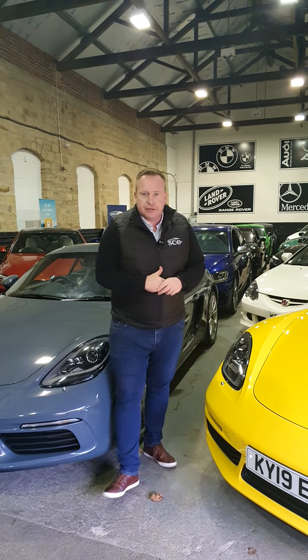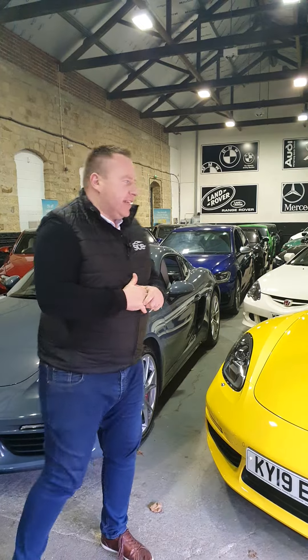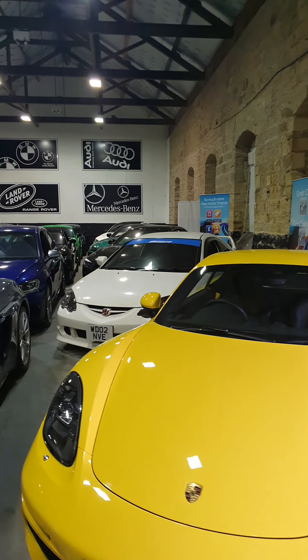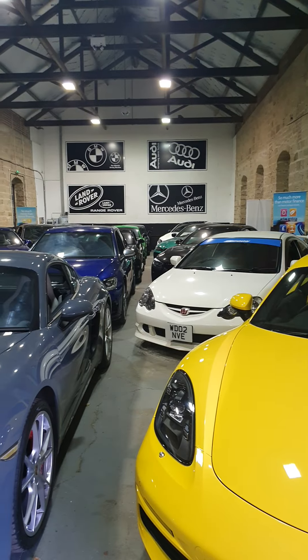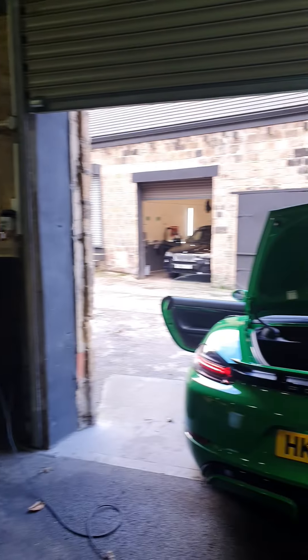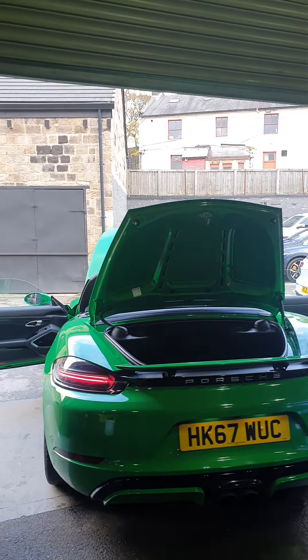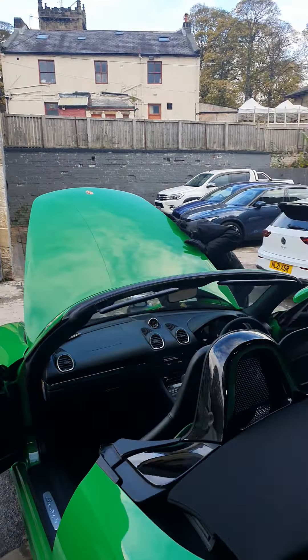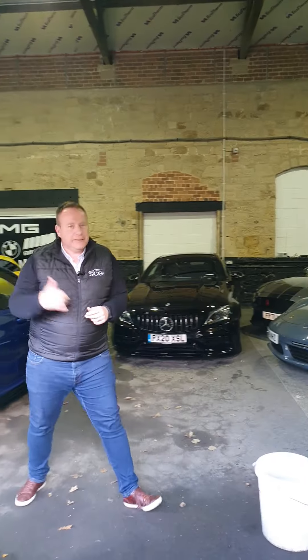Try and do your deal prior to coming to us. Royce has been our little cameraman today. If there's anything you'd like to know about the stock, the process, us, the team — whatever it may be, finance, part exchange — we're here to help. And then maybe if we switch around, you could be buying a one-of-one car like this beautiful Boxster. Thanks very much for your time. Do take care and give us a call.